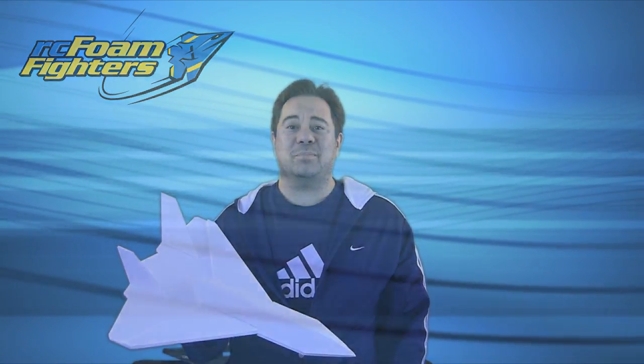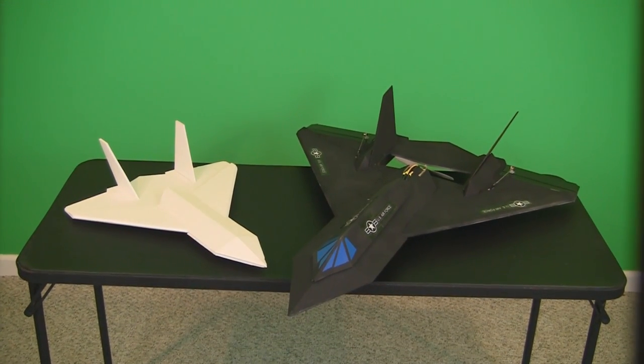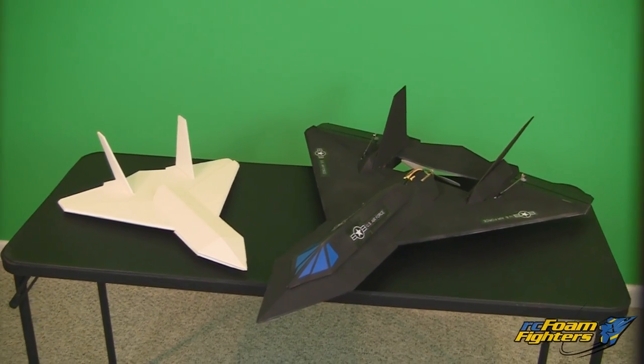I actually have the plane done, so let's take a look at it. After we take a look at it, we'll get out to Herman Airport and do the maiden flight. Here's the finished FF Aurora next to the small mock-up plane that I originally built.